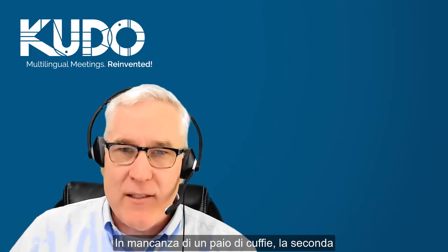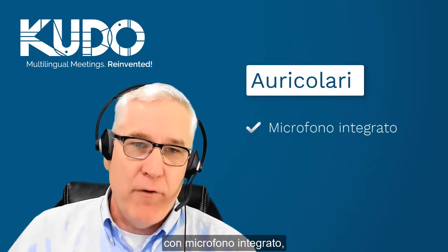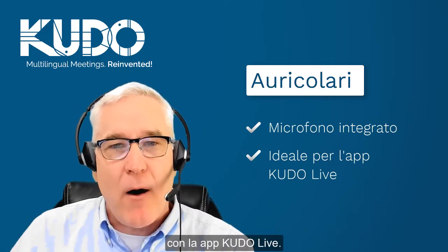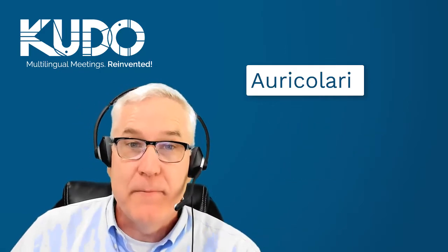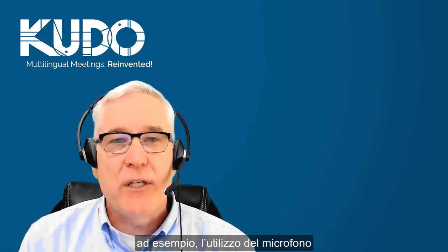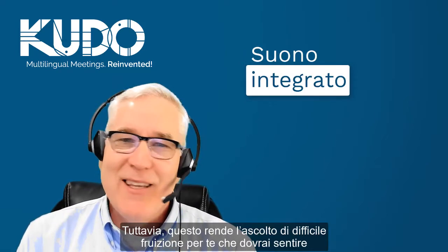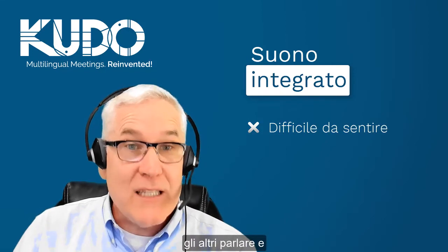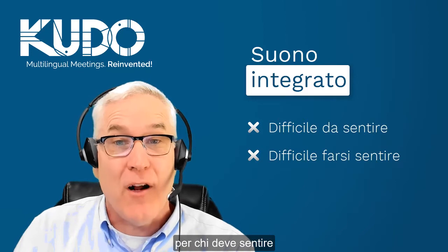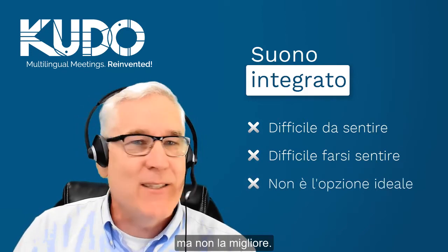If you don't have a headset, your next best option is a set of earbuds with an inline microphone, particularly if you are connecting using the Kudo Live app on a smartphone or tablet. There are other ways to connect, of course, like using the built-in microphone and the speakers on your laptop. However, this makes it harder for you to hear what is being said and more importantly, it makes it more difficult for the others on the call to hear you. So although it is an option, it is not ideal.